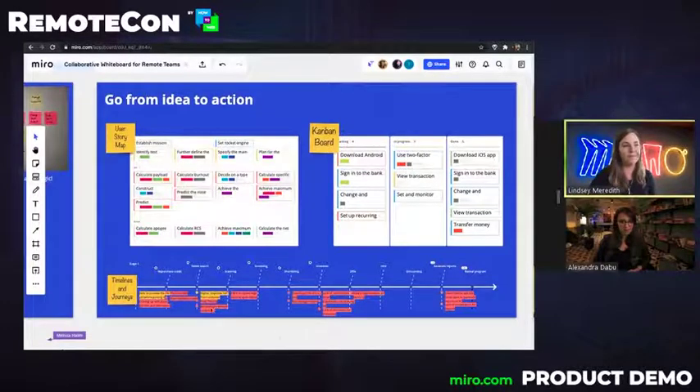Some really popular templates we have are the user story map, the Kanban board, as well as timelines and journeys. You access all of our templates from the left-hand menu here, where you can browse through hundreds of templates. You can also visit our online community-generated templates at Miroverse, and you can browse our templates online at Miro.com/templates.